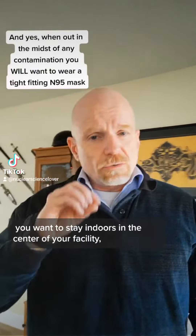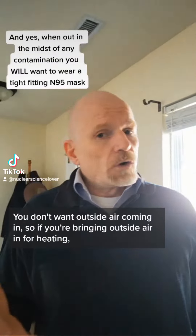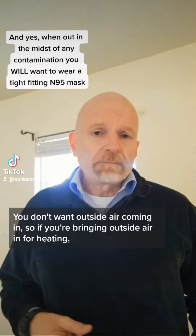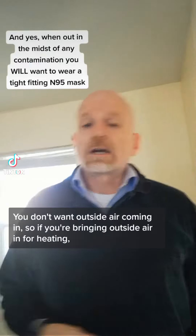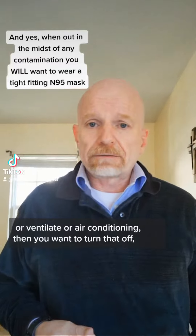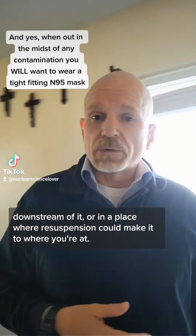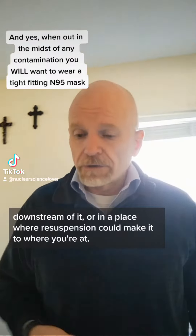When the plume is going overhead, you want to stay indoors in the center of your facility, preferably in the basement if you have it. You don't want outside air coming in, so if you're bringing outside air in for heating or air conditioning, you want to turn that off. That's only if you're really in the plume, somewhere downstream of it, or in a place where resuspension could reach you.